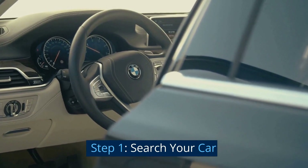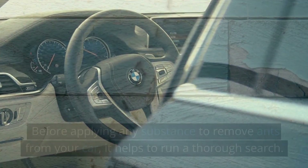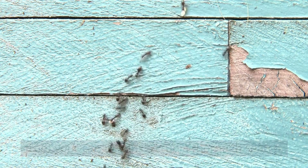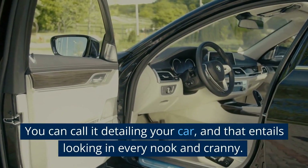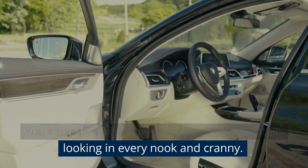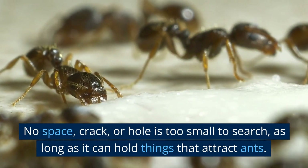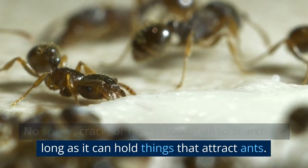Step 1: Search your car. Before applying any substance to remove ants from your car, it helps to run a thorough search. You can call it detailing your car, and that entails looking in every nook and cranny. No space, crack, or hole is too small to search, as long as it can hold things that attract ants.